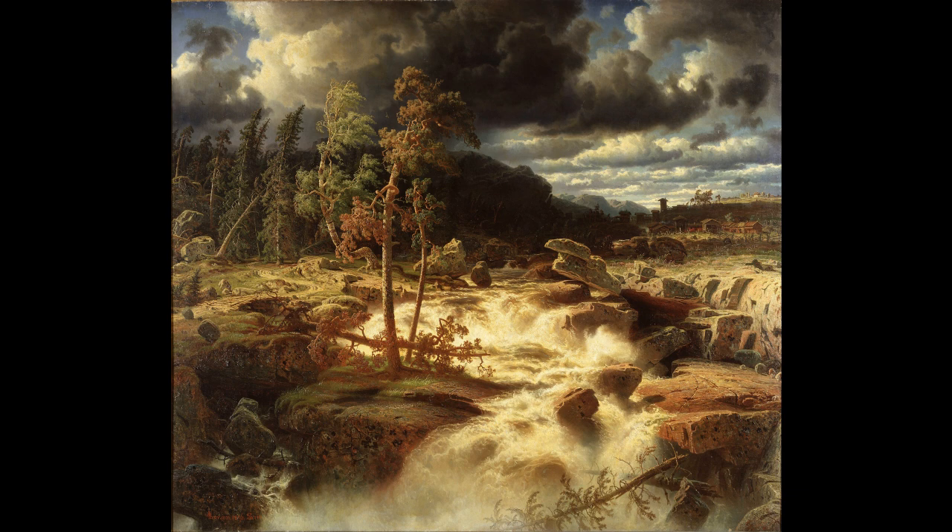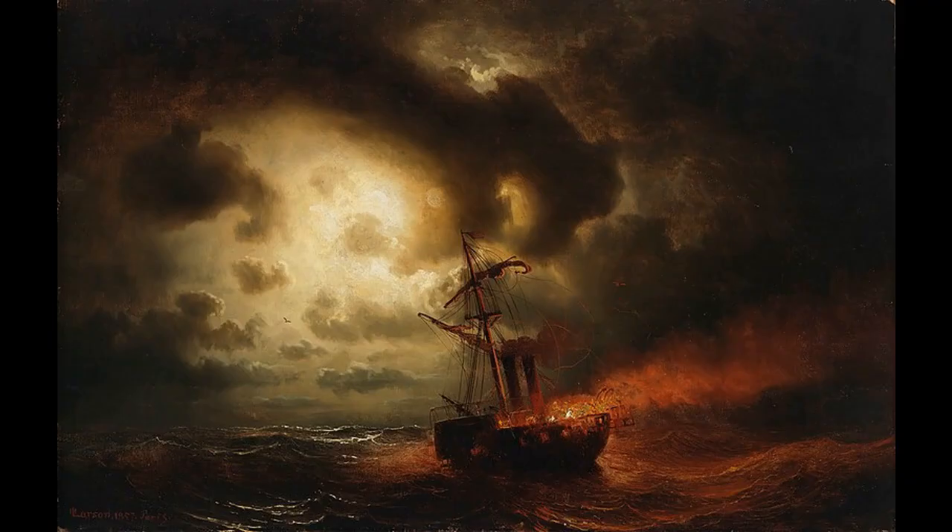We also see that, unlike the Dusseldorf School, the palette is more colorful and vibrant, which has been attributed to Larsson's study and incorporation of the French contemporary painting style.